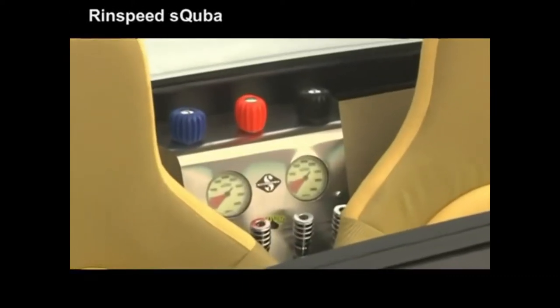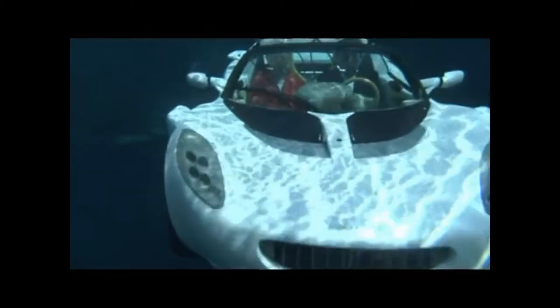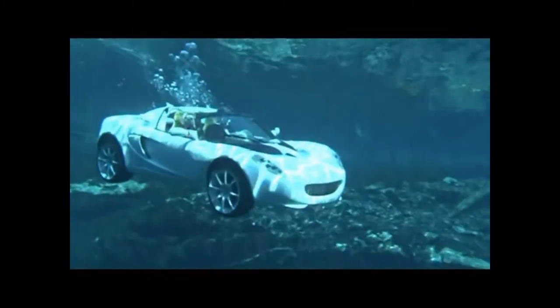Once the car is driven into the water, the car floats — that is, until the occupant cracks the door to let the water in. Immediately, the Scuba starts on its way to the underwater world. The occupant's breathing air comes from an integrated tank of compressed air through scuba-style diving regulators.